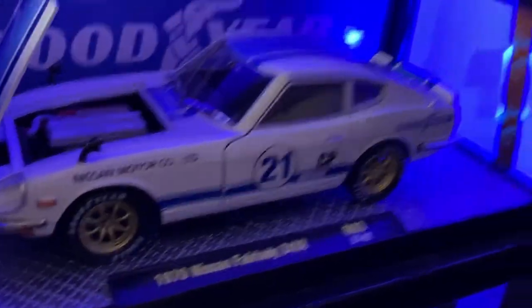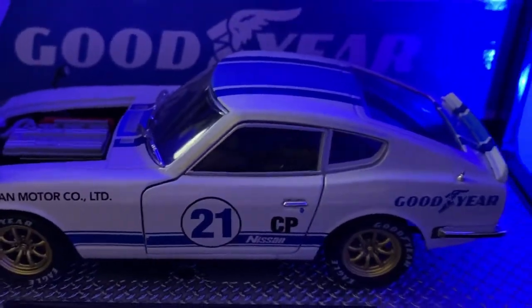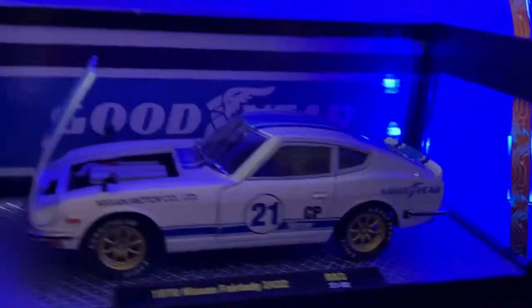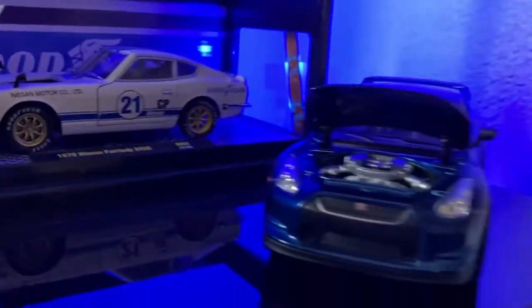Right next we have an M2 1970 Nissan Fairlady Z432. You can see the engine in there — doors open but it's kind of hard to open. That's the 240Z right there, next to the GTR.